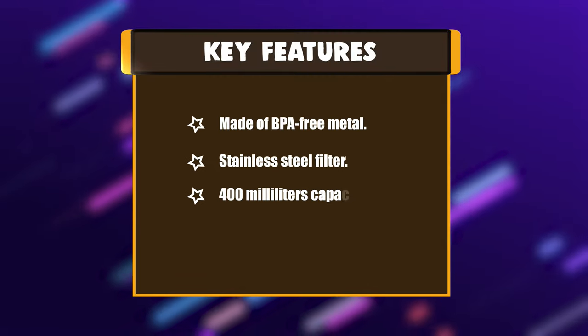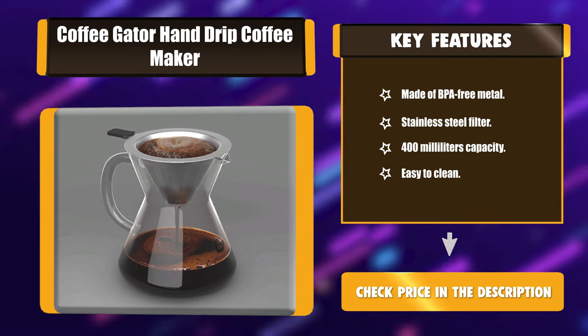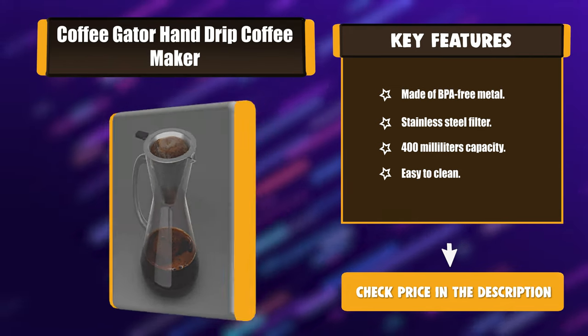Key features: made of BPA-free metal, stainless steel filter, 400-milliliter capacity, easy to clean.